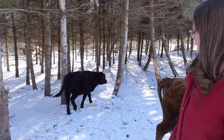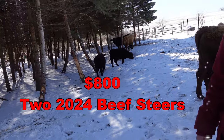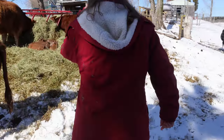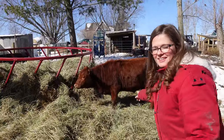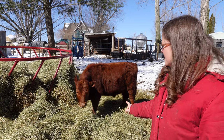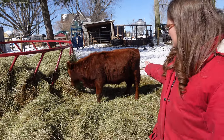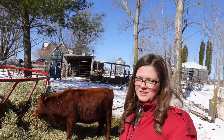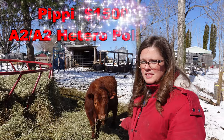Last year we also bought two beef steers at $400 apiece, so $800 total. We also bought Pippi, this little red heifer — she's A2A2 and heterozygous polled. She comes from a farm in Michigan that we really admire, and she's got excellent petite body structure with a nice straight back. She's a good-looking, really sweet calf. We paid $1,500 for Pippi.